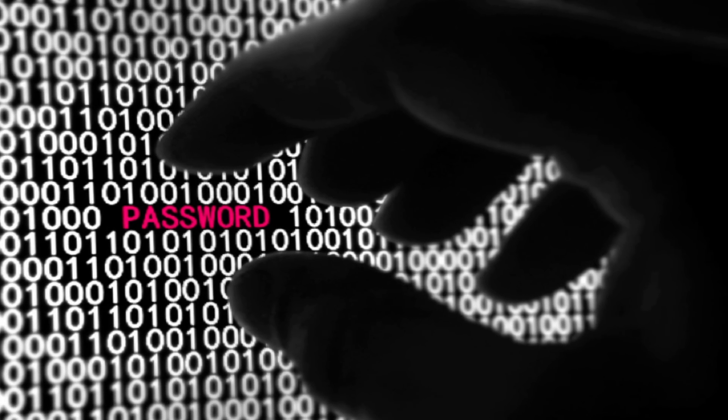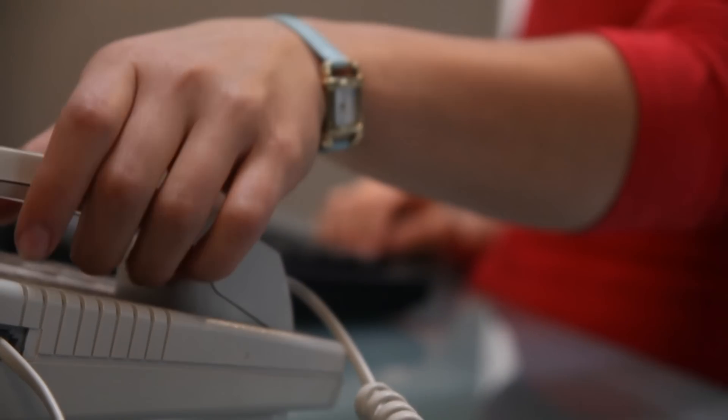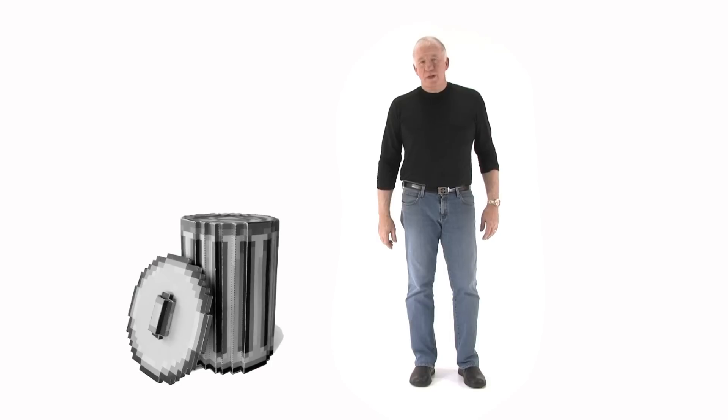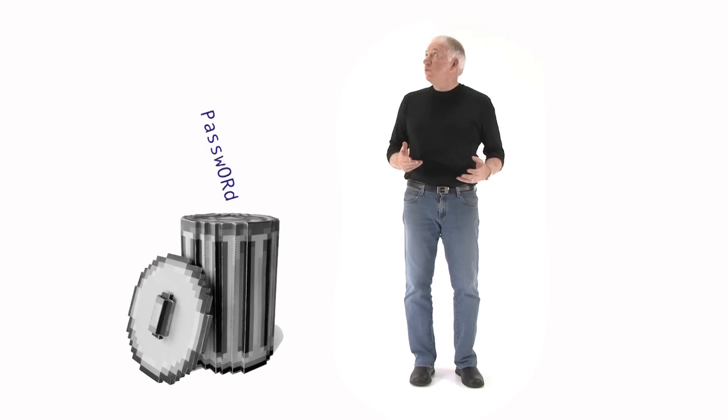Nearly half the time, passwords have to be reset because they have been stolen, compromised, or just plain forgotten. The password era is coming to an end, and for a very good reason.